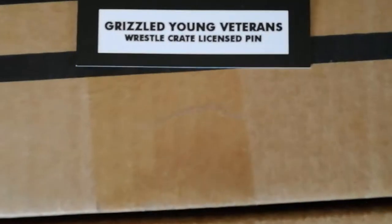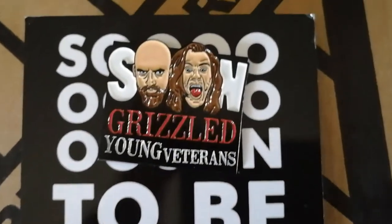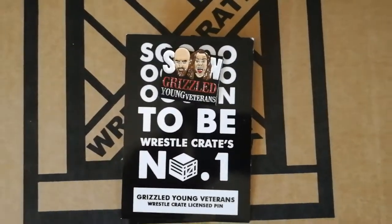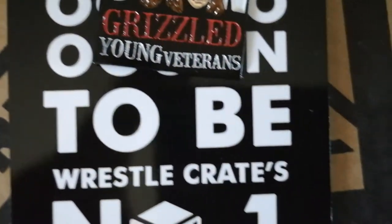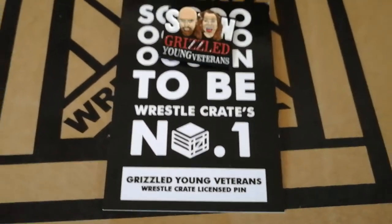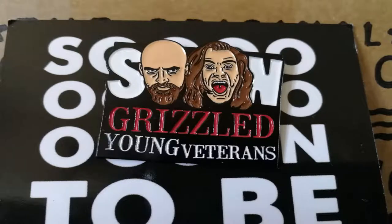Item number four: Grizzled Young Veterans lapel pin. Zach Gibson and James Drake are the reigning two-time Progress Wrestling tag team champions and soon-to-be the world's number one team. Both superstars are competing in the WWE UK tournament this month, so represent both with your new lapel pin. Another nice little pin badge — it can go into the collection quite nicely. I'll give it 2.5 stars out of five.